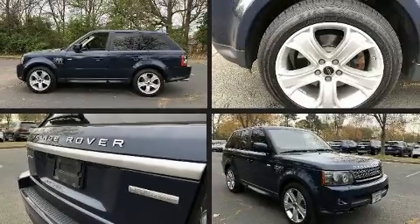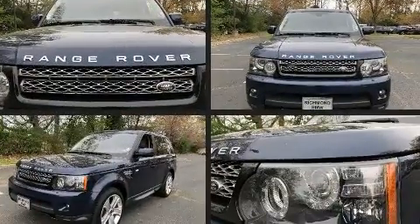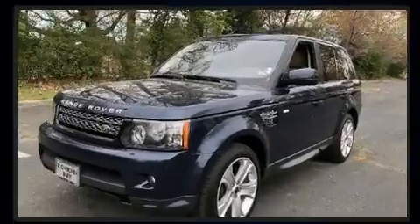Step into the 2012 Land Rover Range Rover Sport. Smooth gear shifts are achieved thanks to the 5-liter 8-cylinder engine, and load leveling rear suspension maintains a comfortable ride.